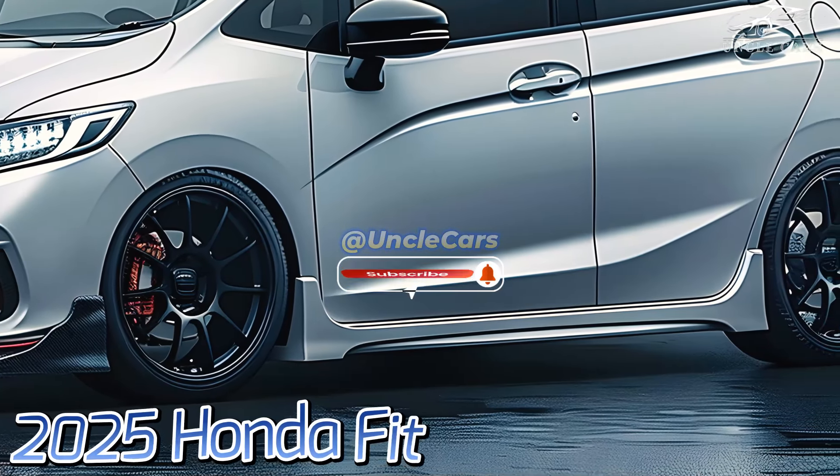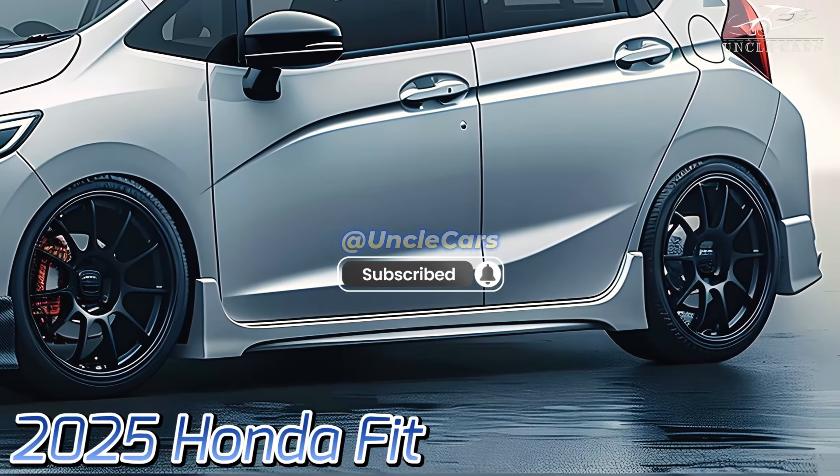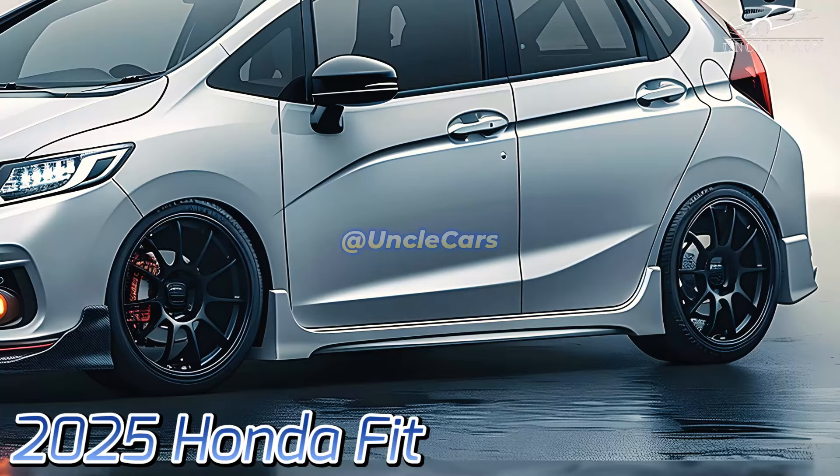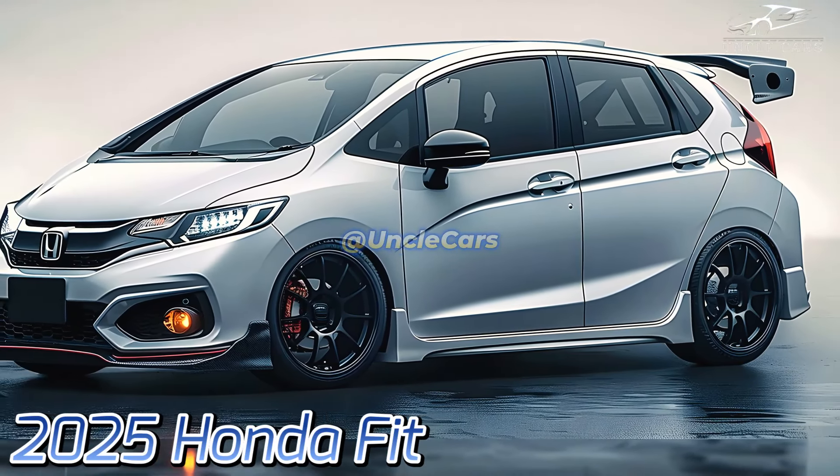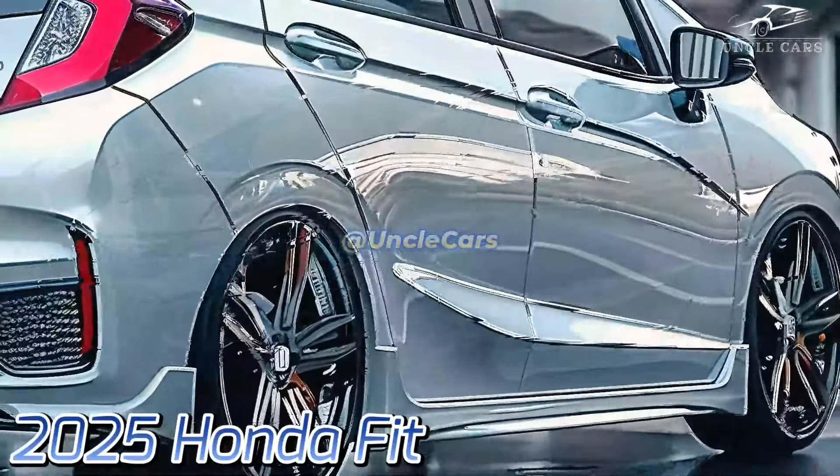The Honda Sensing Package, which includes adaptive cruise control, lane-keeping assistance, and collision mitigation brakes, is standard on all models. This dedication to safety ensures a comfortable driving and riding experience.